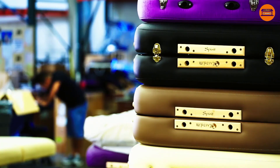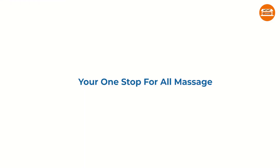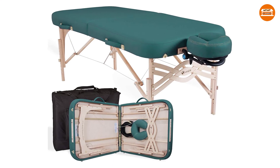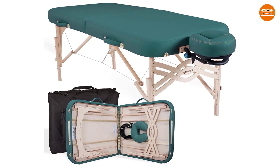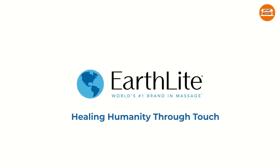This massage table comes with a carrying case and is available in 30 and 32-inch widths. Earthlight offers a lifetime limited warranty on the frame and a 3-year warranty on the cushion and upholstery. They have several choices for upholstery colors including black, amethyst, burgundy, latte, sterling, and vanilla.